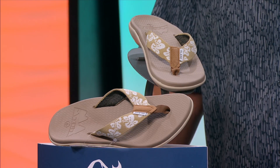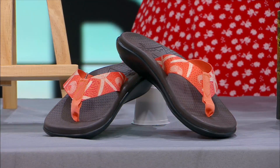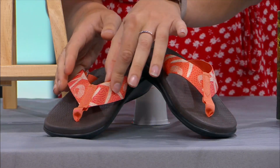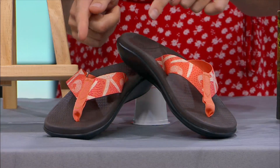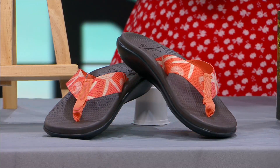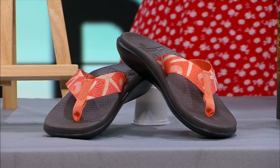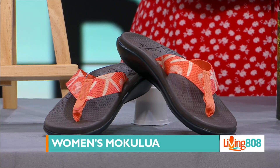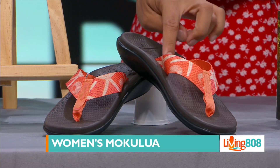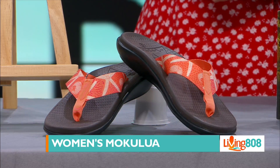Next up — if you look at the strap, it features different seashells: a starfish and some shells. These are also really cute. The strap is a little bit thinner than what we're used to, but it's still high quality. That's the women's orange strap and it's really nice. If you're around any watery areas, the grip is going to hold.